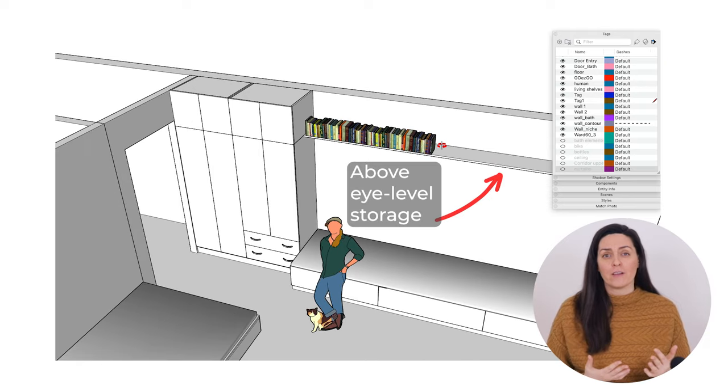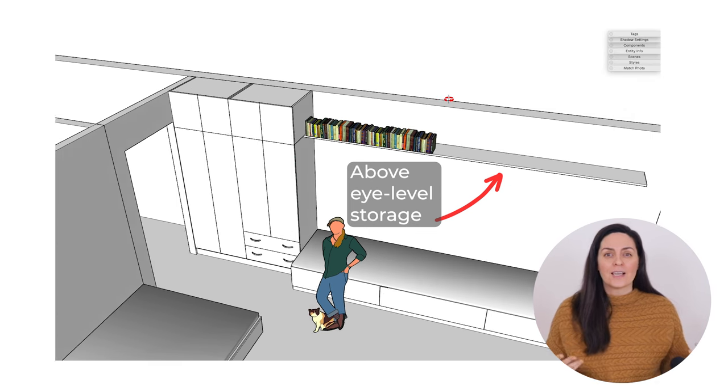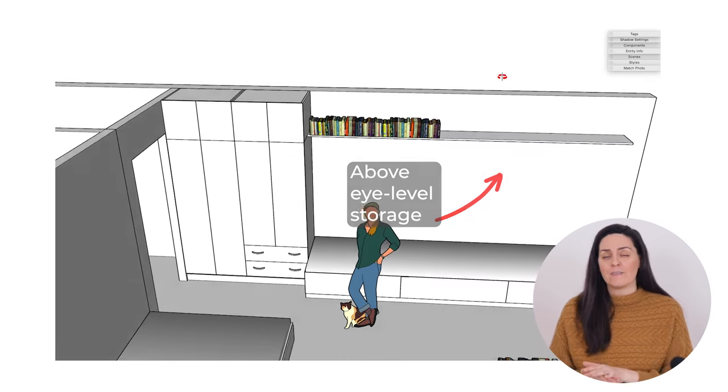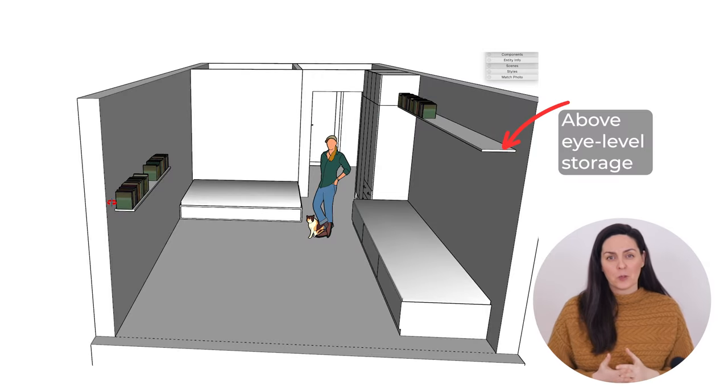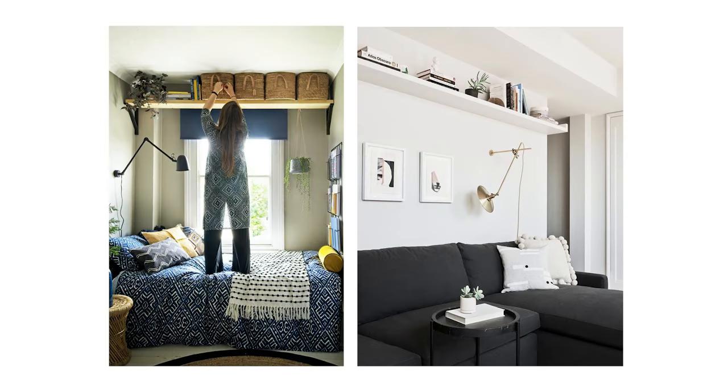Upper storage consists of shelves and cabinets placed above the eye level. For example, here I can add shelves along the walls of my living space. They keep clutter away from the eye level and provide additional storage in the room. If they are placed over the bed or the couch area, they can be reached without a ladder — just by standing up on the bed or couch — but at the same time they don't block the view or reduce the comfort felt in the space.